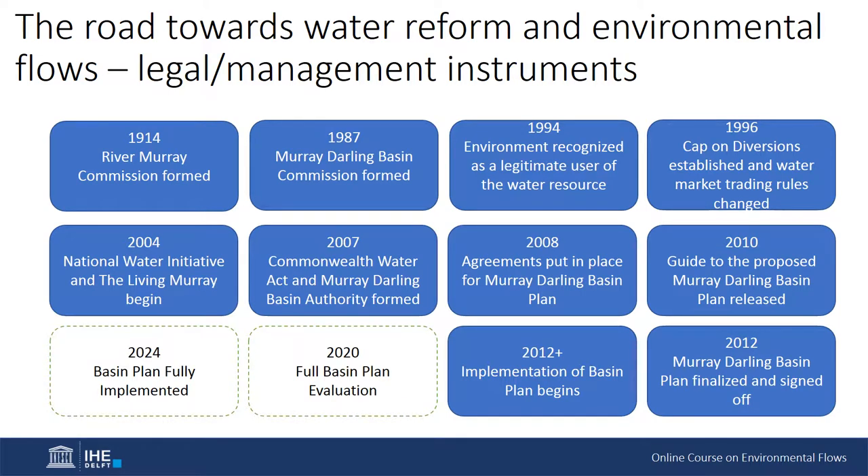The Water Act required Long-Term Average Sustainable Diversion Limits (SDLs) to be established, representing the maximum long-term annual average quantities of water that could be taken on a sustainable basis from basin water resources as a whole. In 2010, the Guide to the Basin Plan was released with considerable controversy within irrigation communities, but it was eventually signed into law in 2012, and would see the acquisition of 2,750 gigalitres of water for environmental water purposes.